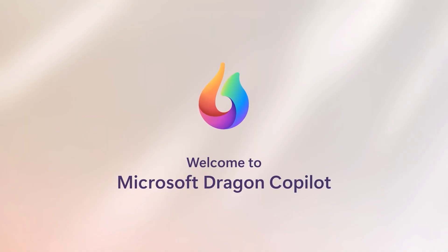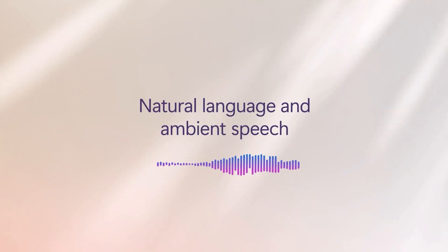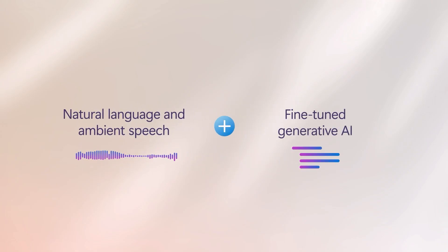Welcome to Microsoft Dragon Copilot, your AI assistant for clinical workflow. Dragon Copilot brings together natural language understanding, ambient speech recognition, and finely tuned generative AI to help you document care seamlessly where and when you need it.